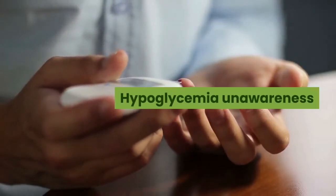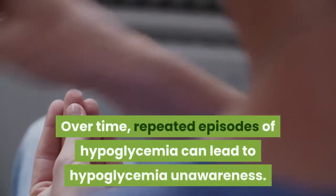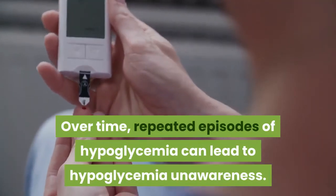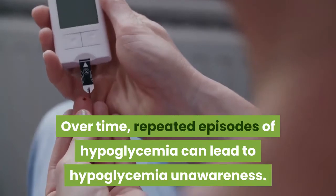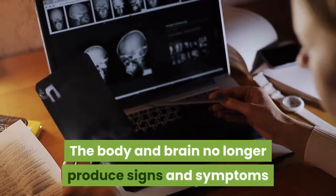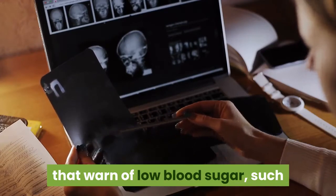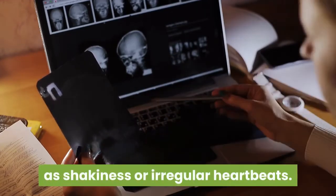Hypoglycemia unawareness: Over time, repeated episodes of hypoglycemia can lead to hypoglycemia unawareness. The body and brain no longer produce signs and symptoms that warn of low blood sugar, such as shakiness or irregular heartbeats.